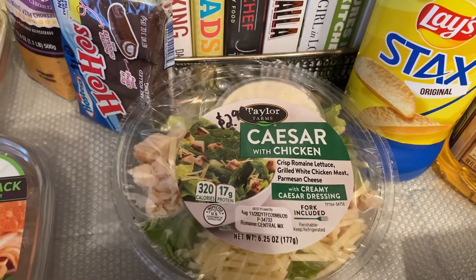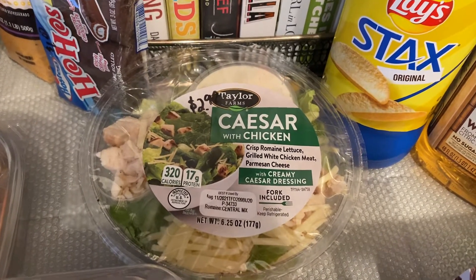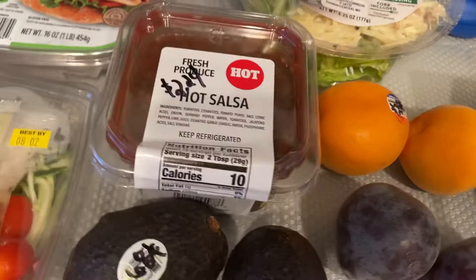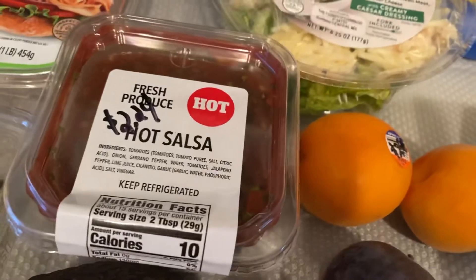A Caesar chicken salad with creamy Caesar dressing for $2.99. Picked up the H-E-B hot sauce — it was also on clearance at 50% off, so it was $2.24.